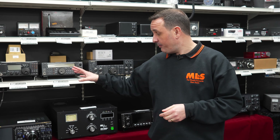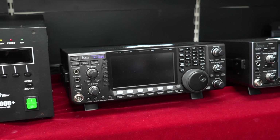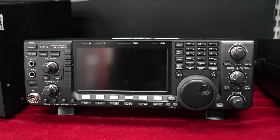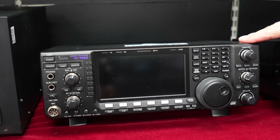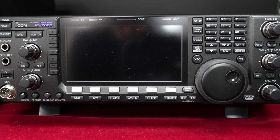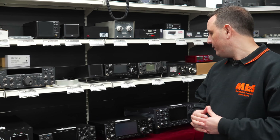Moving across, we have the Icom IC7600. I know you've probably just noticed the OM, but that has been sold. As I always say with used equipment, if you see something online or on one of the videos and you're after it, just press the buy now button because they go so quickly. The 7600 from Icom is the predecessor to the 7610 — HF and six meters, 100 watts, full colour display. I think I've only seen two or three of these in for repair over the years. It's a robust radio with a waterfall display and at £1,400, it's a lot of radio for that money.